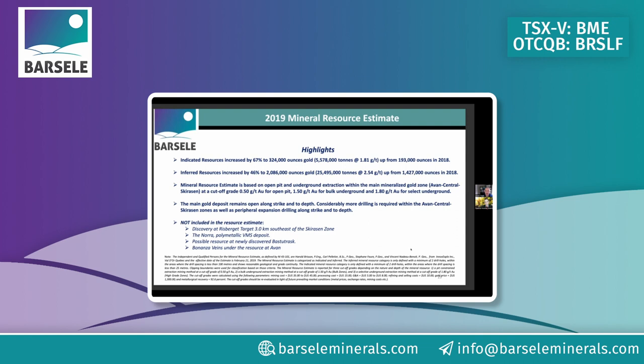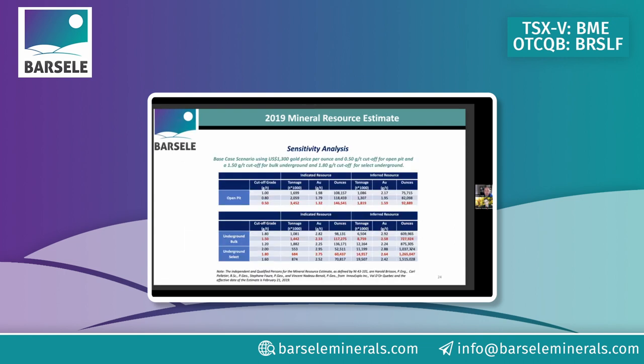The last resource estimate on the project shows very attractive grades. The resource is based on what's highlighted in the table — adding up the different categories and mining methods puts you at just under two-and-a-half million ounces of gold. This was calculated at $1,300 gold; since then gold has run up significantly higher. Using higher gold prices with the sensitivity table could bring in substantially more ounces to the project.